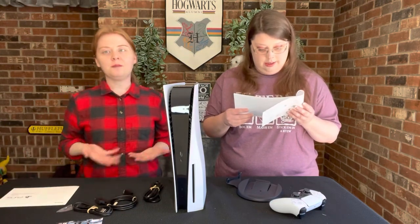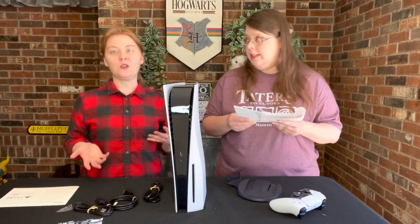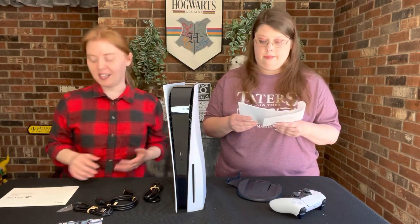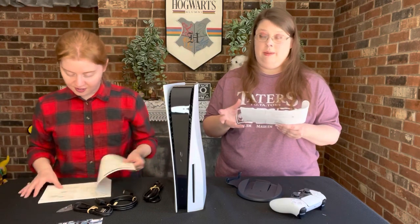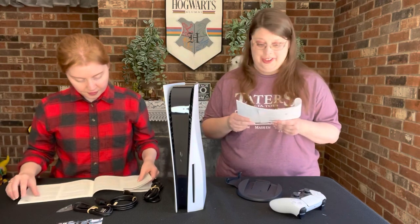We ended up not having the Nintendo 64 at some point — I don't remember exactly why. So one year for Christmas she got me another N64. I love that game, and I don't know what happened to our old one. She surprised me for Christmas — it was great.